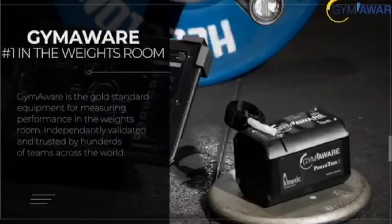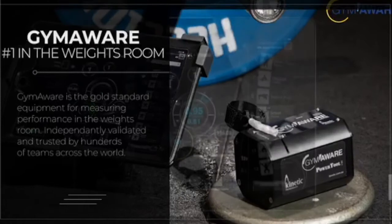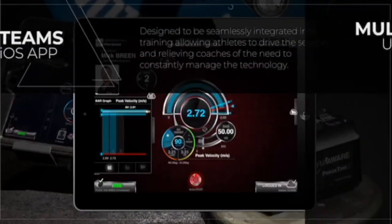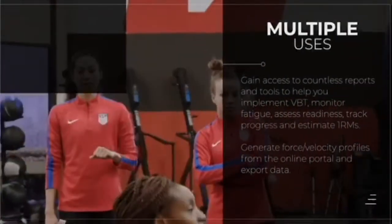Hey guys, Evan from Gym Aware. We're really happy to be supporting the Coach Delayers podcast series once again. Our main product is Gym Aware — it's the gold standard for measuring performance and implementing velocity-based training in the weight room. It excels in busy team training environments, and for many coaches, it's the Swiss Army knife of their toolkit.